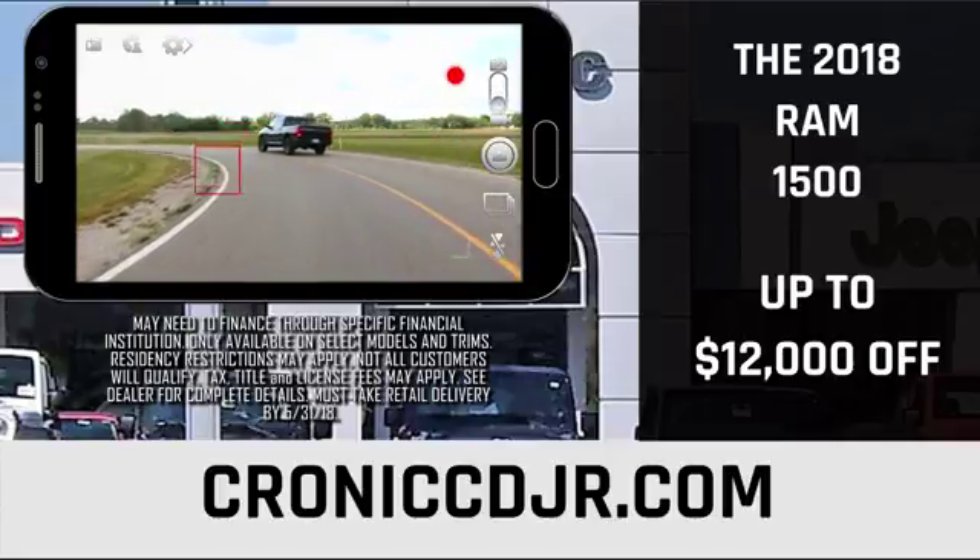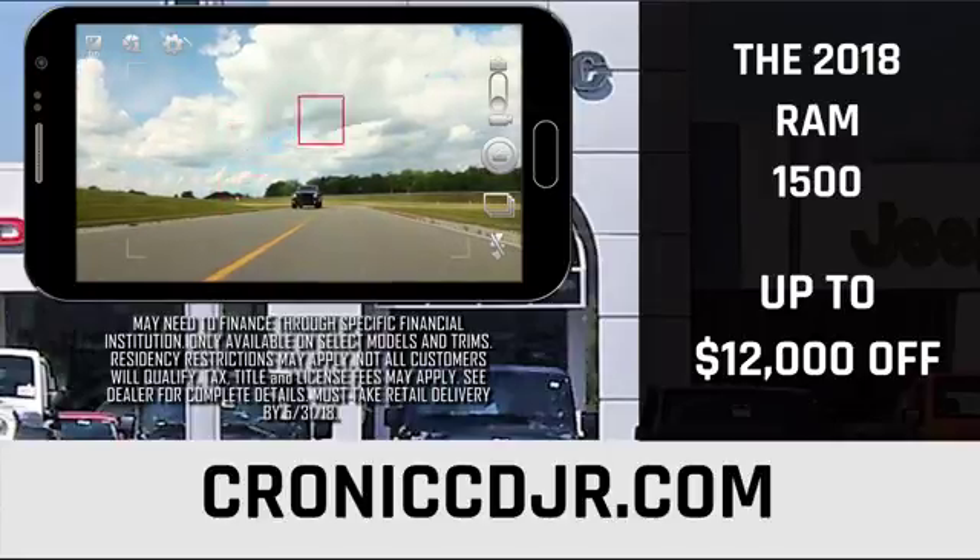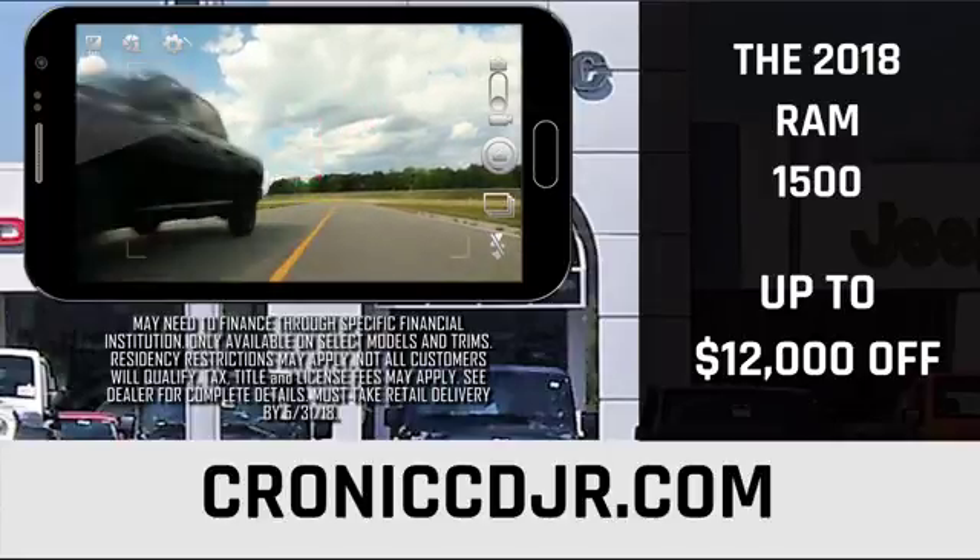Performance. Efficiency. Intelligence. That strength evolved. There isn't much that the 2018 Ram 1500 can't do.